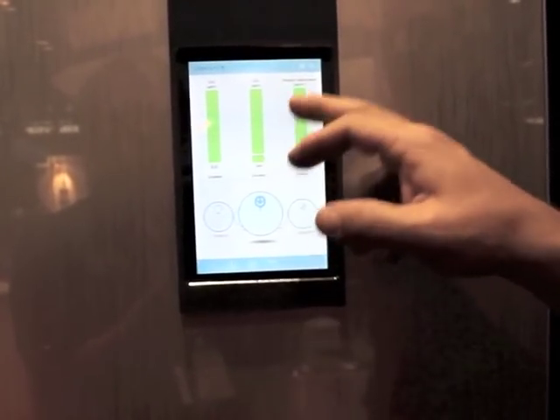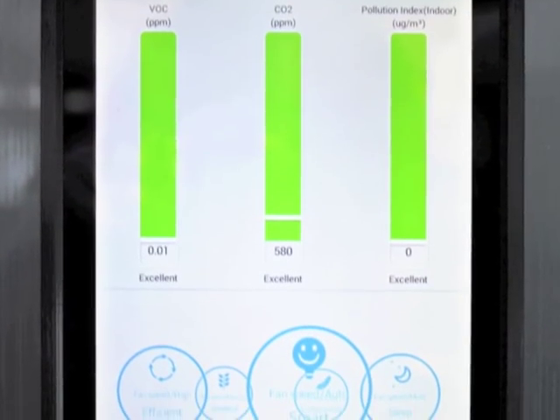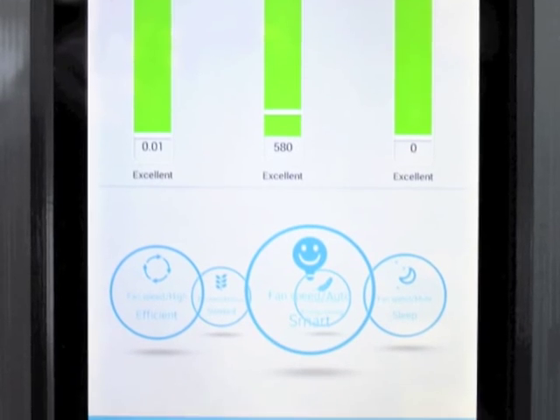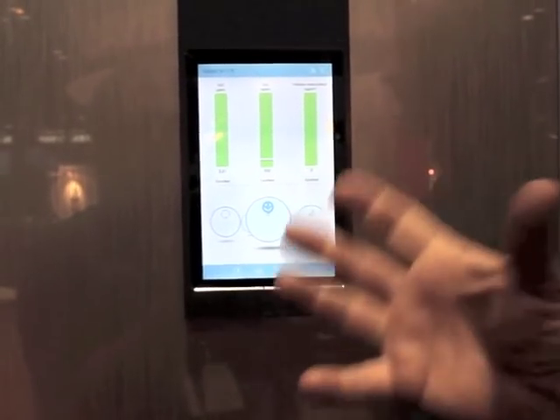You can see your CO2, outdoor air, and different measurements on the display. It's a very intuitive panel, easy to use, and gives you a lot of information.